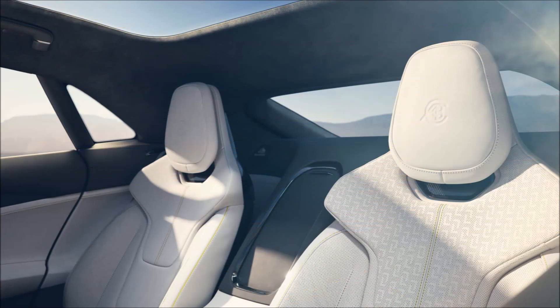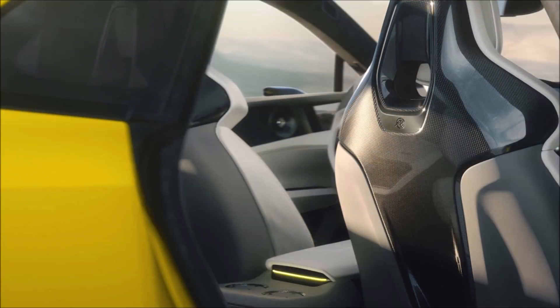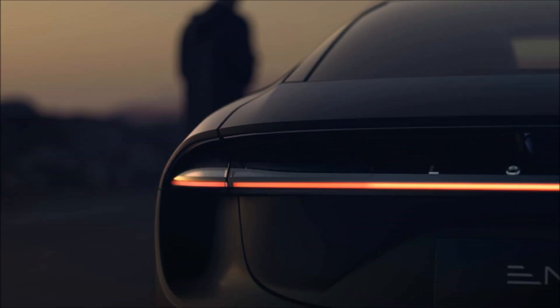One of the world's quickest electric GTs, the top-tier Amaya has a potent dual-motor system that allows for a top speed of over 250 km/h and acceleration from 0 to 100 km/h in less than 2.8 seconds.